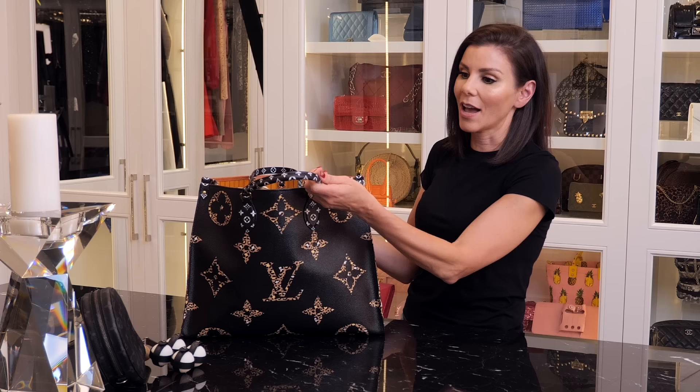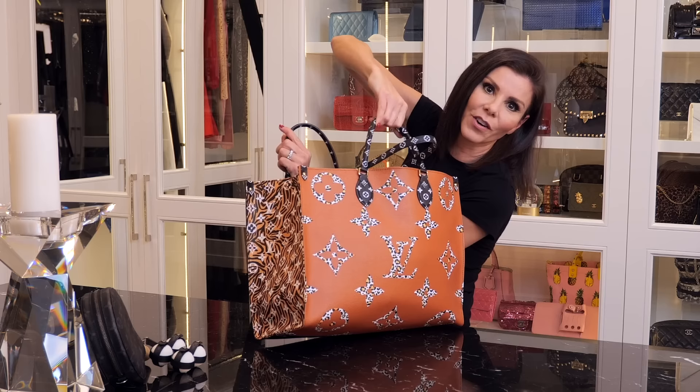How cute is this bag? This is a Louis Vuitton bag that's different on all sides. One of the things I love about it is that it has short handles so you can carry it in your elbow, and it has long handles so you can carry it over your shoulder — kind of genius.